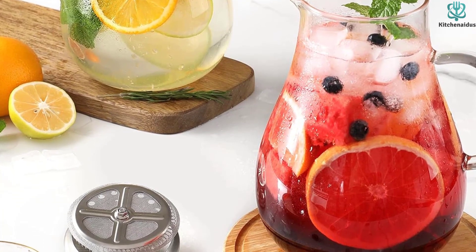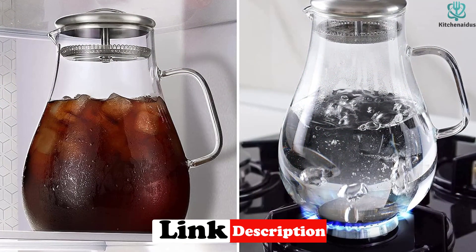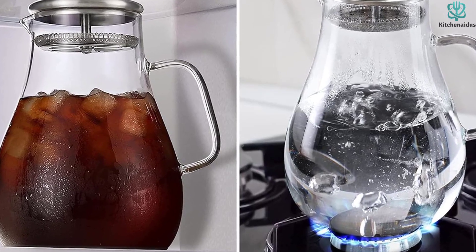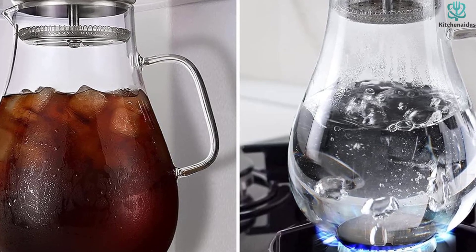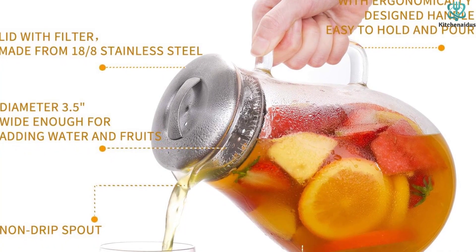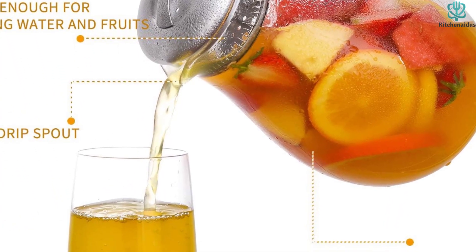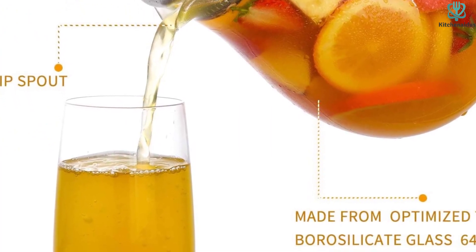The non-dripping spout and ergonomically designed handle make it easy to hold and pour. It's oven-safe and withstands temperatures ranging from 0 to 300 degrees Fahrenheit, so you can pour boiling water into it safely. The pitcher is also lead and BPA-free, dishwasher-safe, and easy to hand wash due to its wide mouth. Its sophisticated design makes it look great on any table, and it also makes a wonderful gift, as it comes in an elegant gift box.